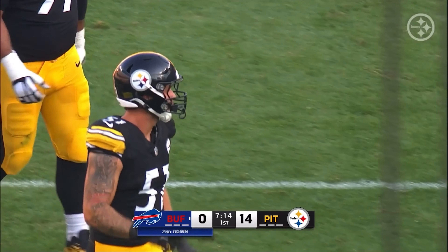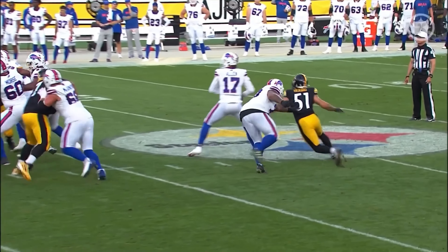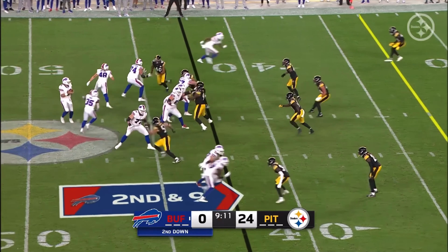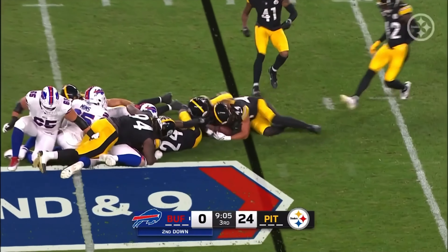Allen under center, he's going to throw it. Pocket collapses, and somebody got to him and he threw a wounded duck. Nick Herbig got around the blocker. He had Nick Herbig coming off the corner, knocking his arm, beating Deion Dawkins like a rented mule.